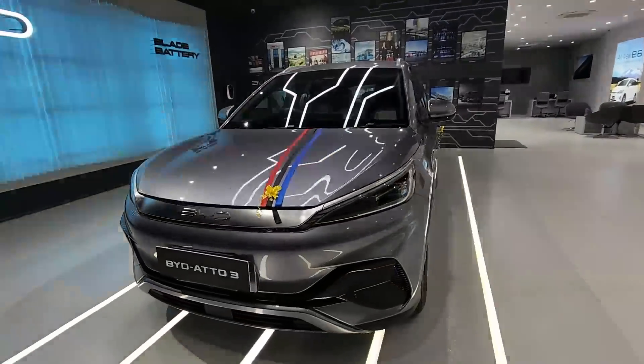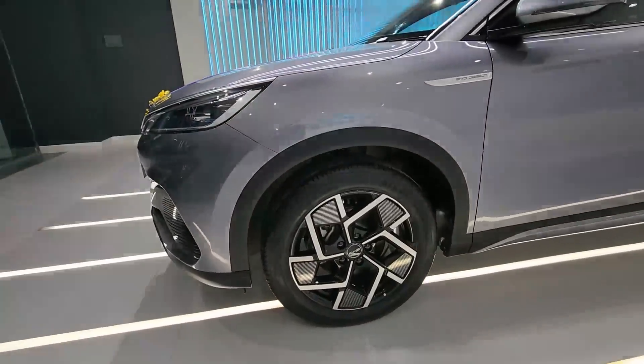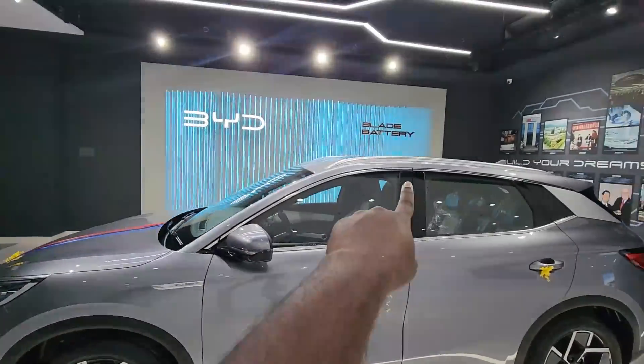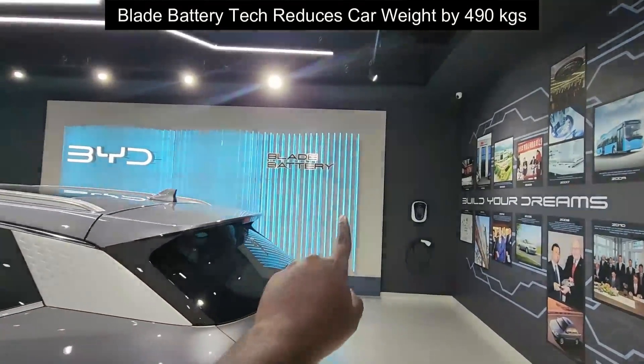Looking at the profile, we have 18-inch rims and super fat tires to offer good road grip. BYD's specialty is blade battery technology and motor, which actually reduces weight by a huge margin.